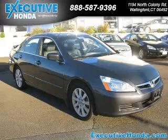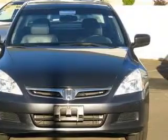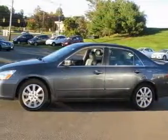We are proud to present this excellent 2007 Honda Accord. This Accord has a 3.0L V6 engine and an automatic transmission. This vehicle has a Nighthawk Black Pearl exterior and includes the following options: